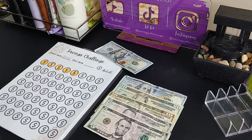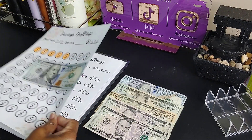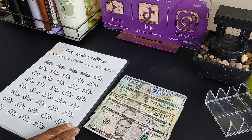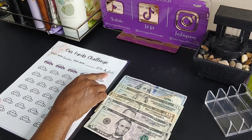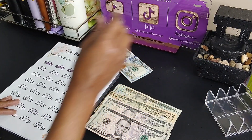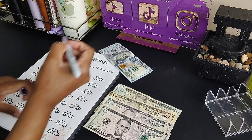That's that $100. Next we have the car fund challenge — each one of these icons are $25 and we're gonna do four today, so that's $100. We're gonna go ahead and color in four of these cars.